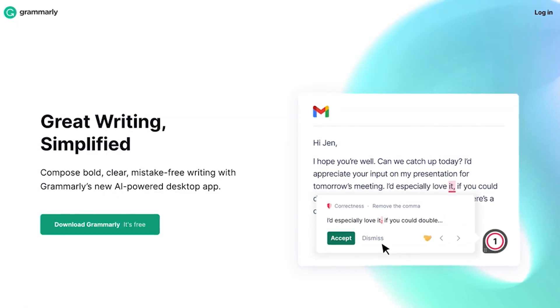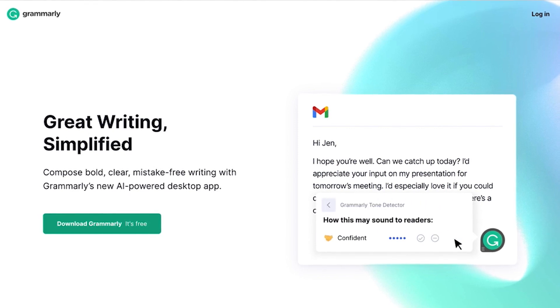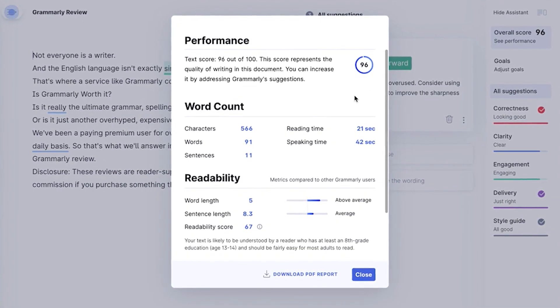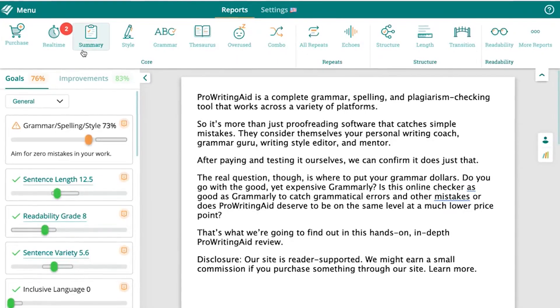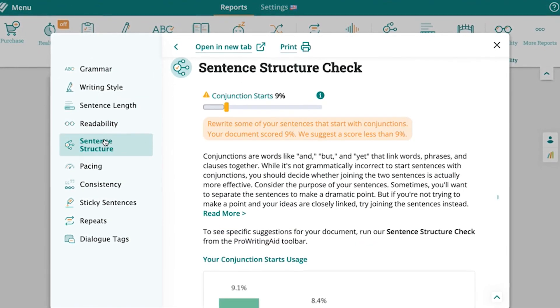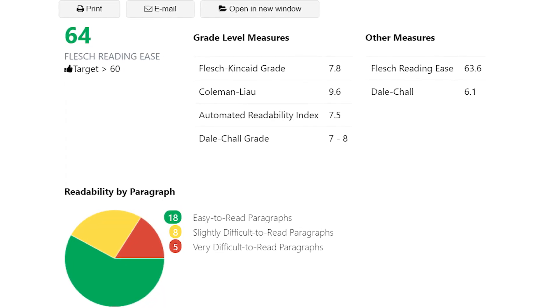Grammarly has a huge database going over 16 billion web pages. It not only shows you where you made your mistakes, but it also tells you how you can improve your writing. They also give you an overall score by comparing all the content they found online. With ProWritingAid, you also get a complete breakdown of scores for grammar, spelling, style, and your overall content. It even comes with charts and graphs so you get a better idea of how your writing is coming across. Both editors are great in this area, but if I had to pick, I would go with Grammarly just because it has a bigger database, and really it's those little details that end up making all the difference.